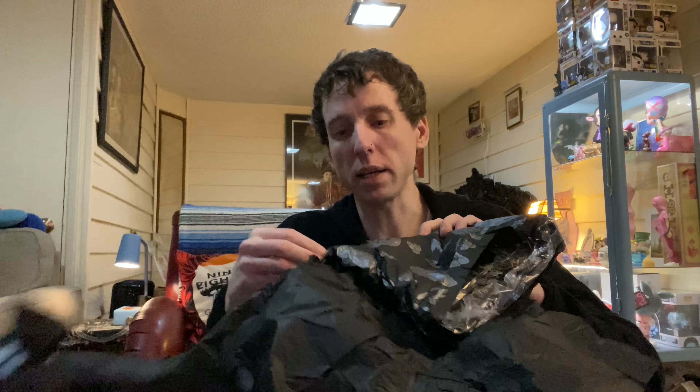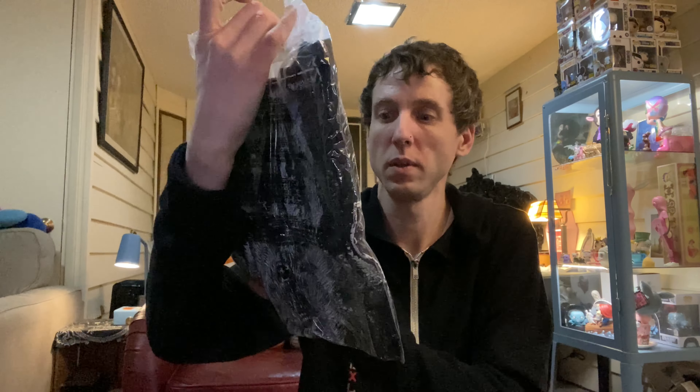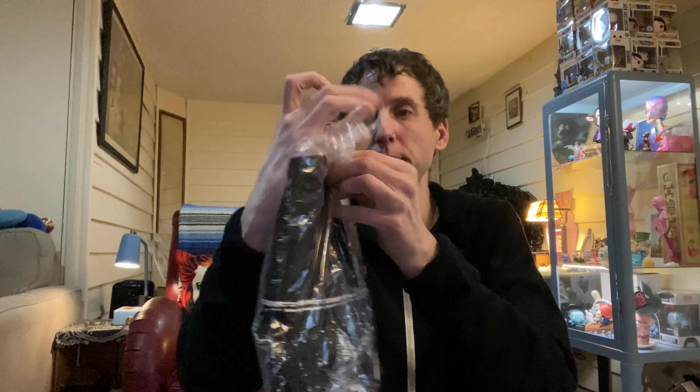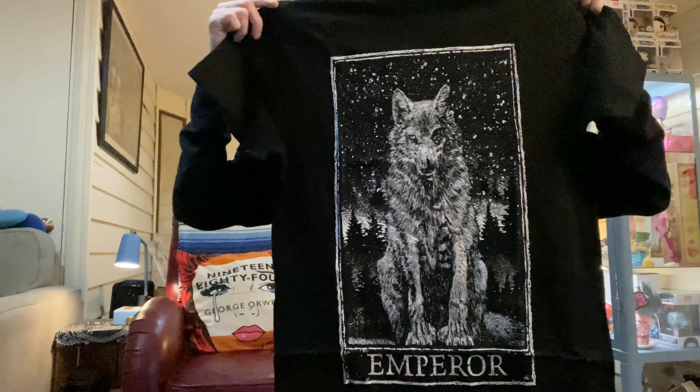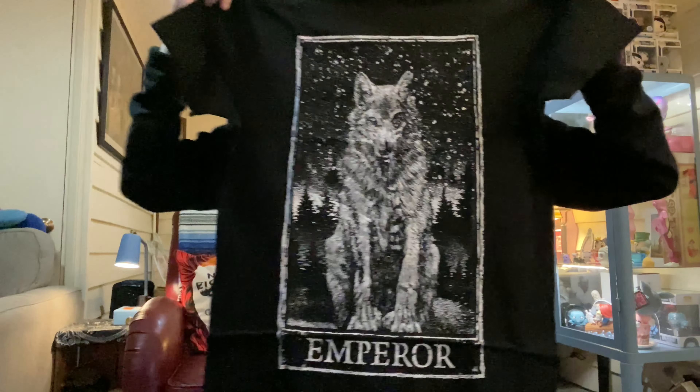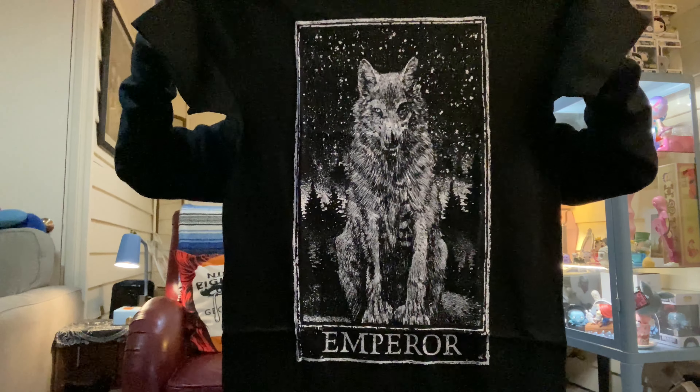The next package — thank you so much for sending me this awesome merchandise to do an unboxing on my channel. It looks like we got a cool t-shirt: the Empire Tarot card t-shirt. Check it out! Get back so you can see the whole shirt and image. Very cool — looks awesome, thank you.